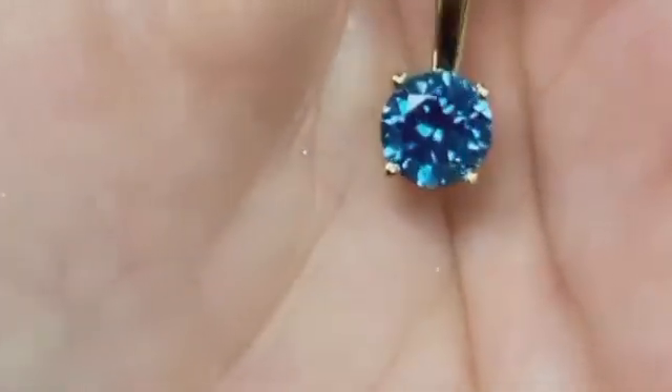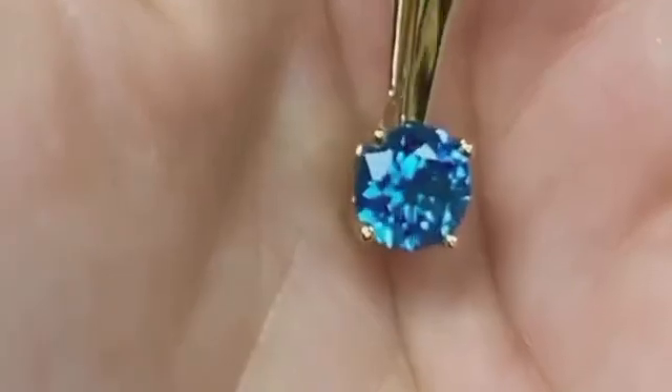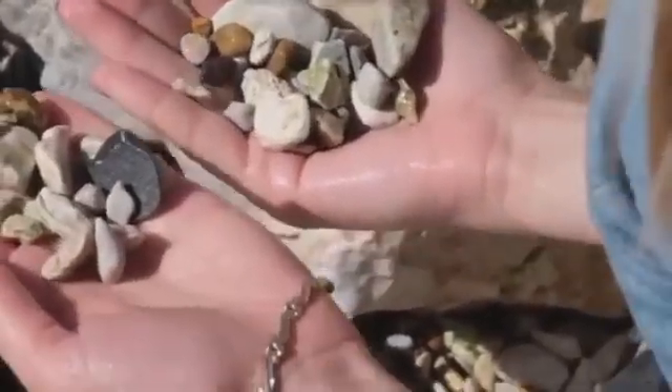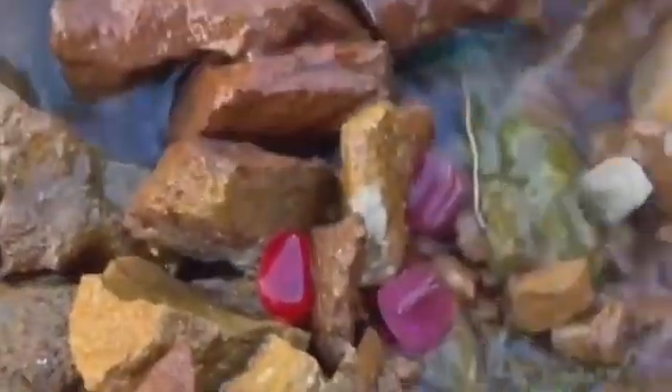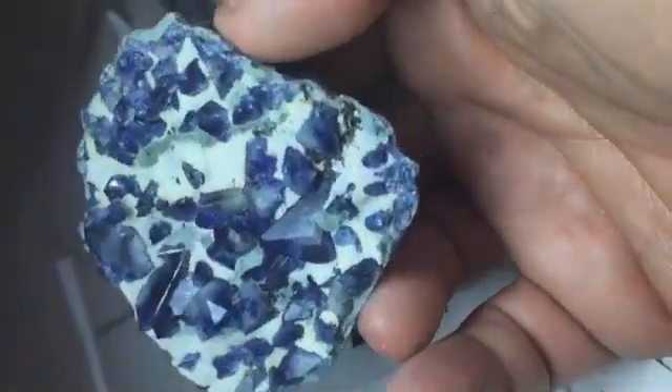Who would have thought that some of the rarest and most striking blue gemstones in the world could be hiding in plain sight just beneath the water's edge? Riverbeds hold secrets — glittering ones — and we're only halfway through our journey. Just when you thought riverbeds couldn't get more mysterious, we arrive at gemstone number four: a stunner so uncommon many collectors still haven't seen one in person.